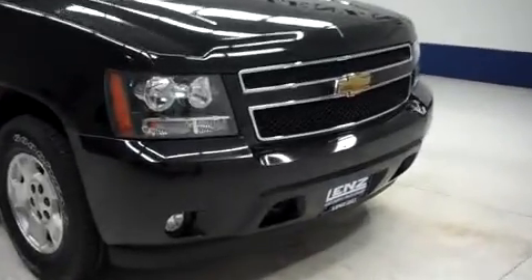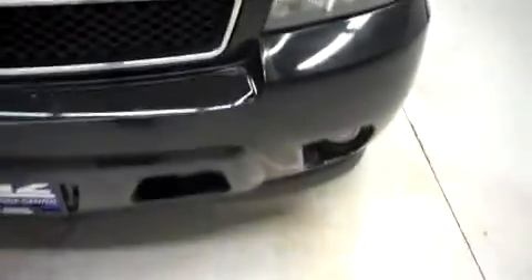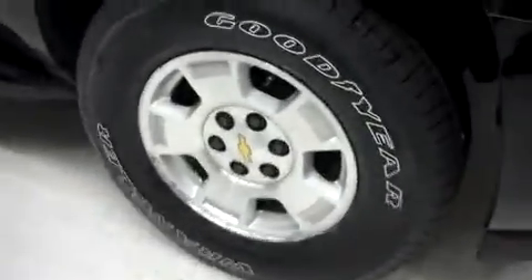This is stock number J5741, a 2011 Chevy Tahoe with a 5.3 liter engine. This Tahoe has brand new Goodyear Wrangler tires.